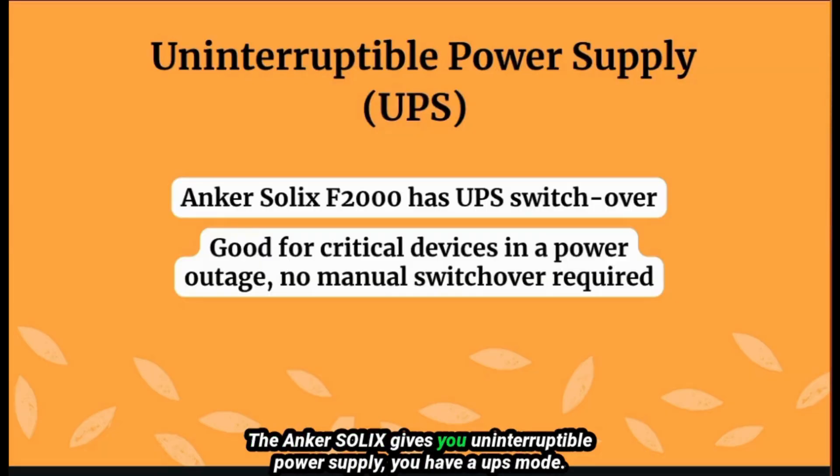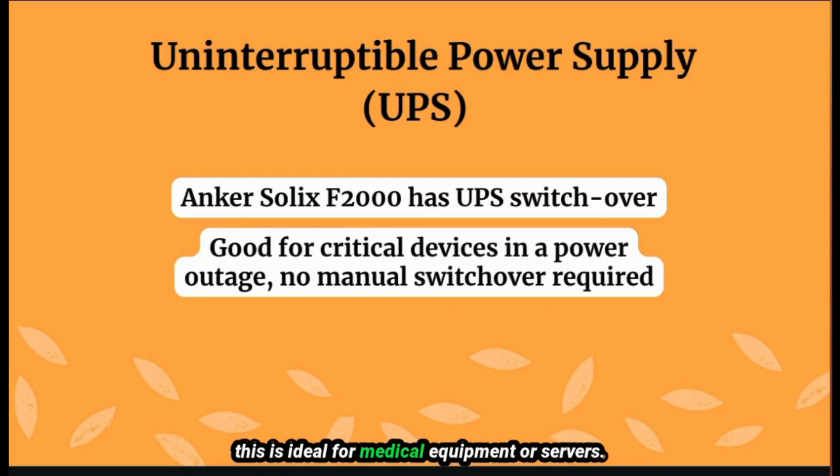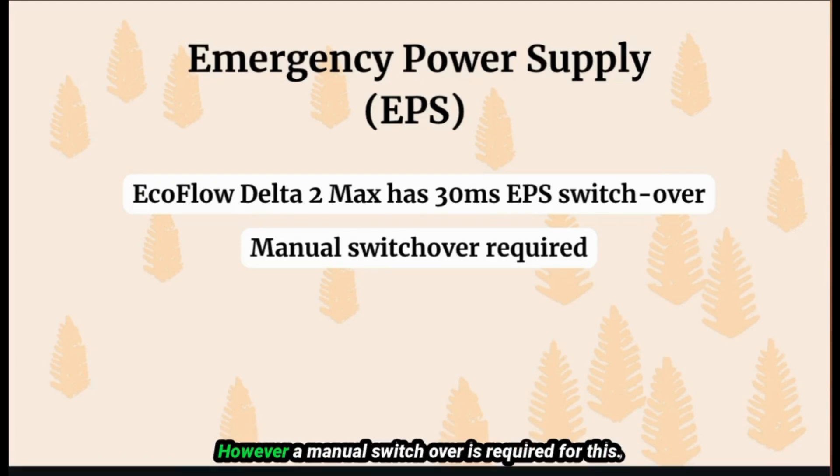The Inker Solex offers an uninterruptible power supply — a UPS mode. This is great for critical devices because no manual switchover is required; the power station will automatically switch on during a power outage, making it ideal for medical equipment or servers. The EcoFlow Delta II Max gives you emergency power supply with a 30-millisecond switchover time, however a manual switchover is required.